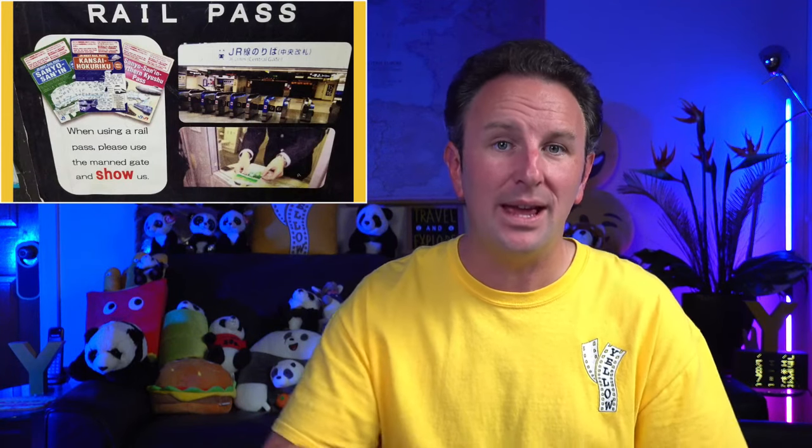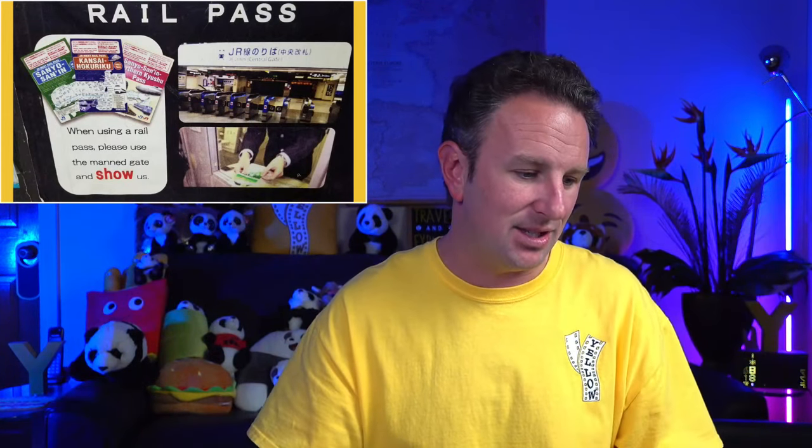Pro tip: if you're getting a JR Pass, you don't need to activate it right away — plan your trip so that you maximize your JR Pass travel time.